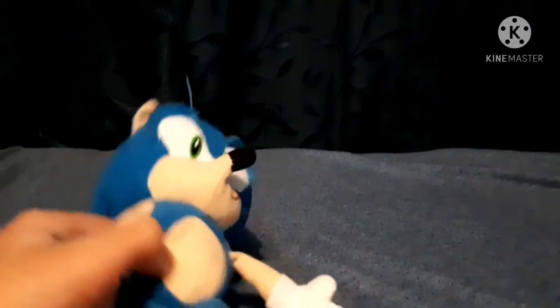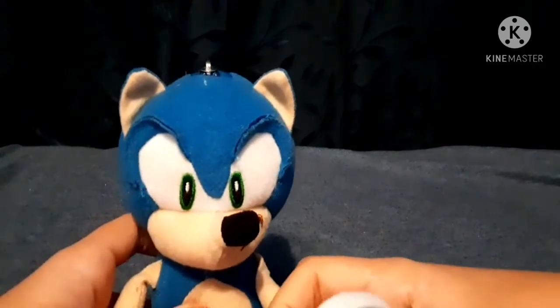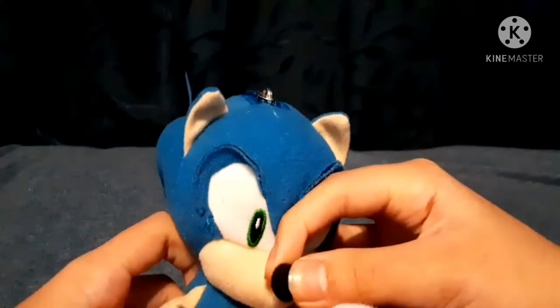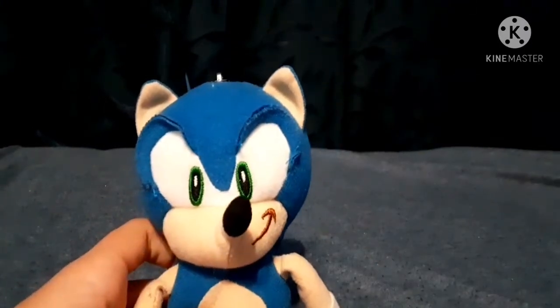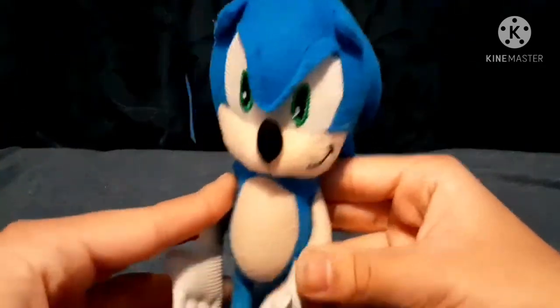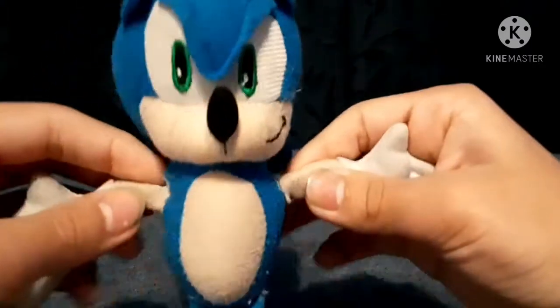Next up is this guy, which is actually sort of a custom because I made the shoes into soap shoes. I was bored and I thought it would be pretty cool, and I think I did a pretty good job. Besides the shoes, this is just a keychain Sonic plush that I got a while back. I don't use them that much but I like to make customs sometimes. Next up is this Namco Sonic plush. I think it was the first Sonic plush I ever got, and it's cool to have. It's notable for its arms.